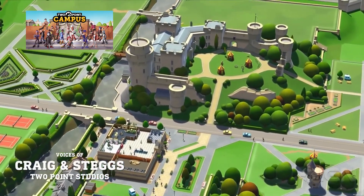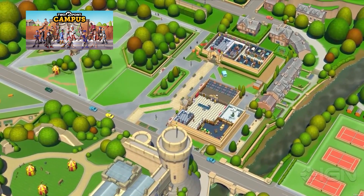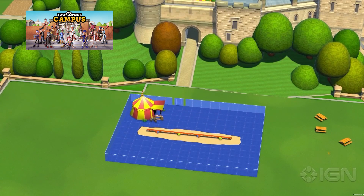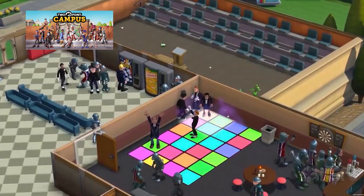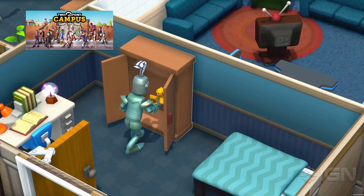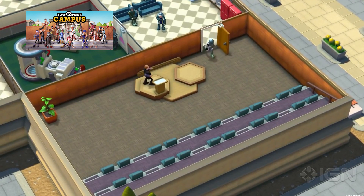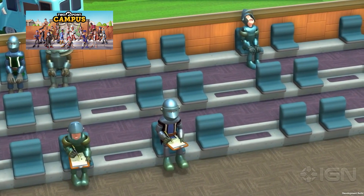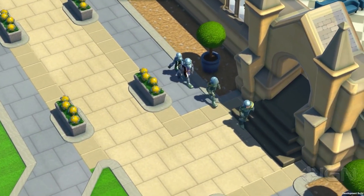For something a bit more jolly, Two Point Campus was announced during the Summer Game Fest showcase. It's from the same devs that made Two Point Hospital. That game was a great revival of the old school Wolfram games, and this new one takes the same charm and applies it to a university campus. Lots of silly puns — for example, you have a night school, which means actual nights in your school. It's all very silly and in great fun; if you enjoyed Two Point Hospital, you'll certainly enjoy this one.